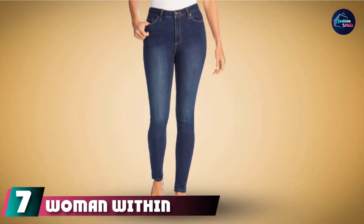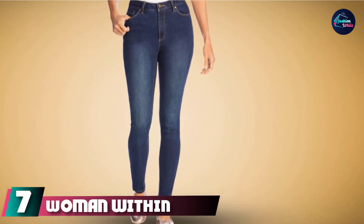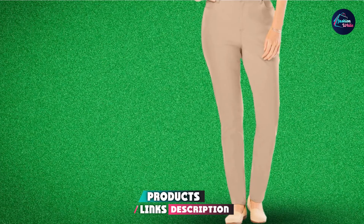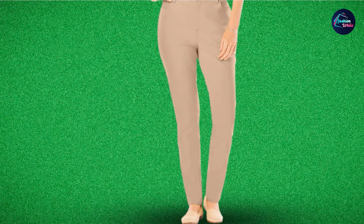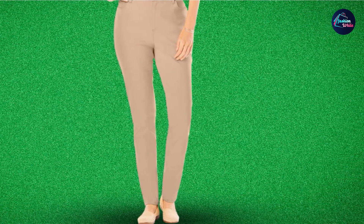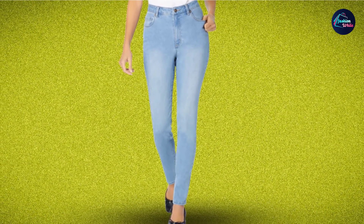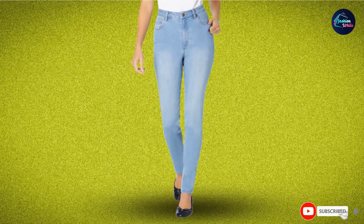Moving on to number 7 with Woman Within Women's Plus Size Perfect Skinny Jeans. If you're looking for a great pair of plus-size skinny jeans, these are made from an incredibly soft, stretchy fabric that will make you feel like you're wearing your most comfortable lounge pants, but with the look and functionality of denim. They have a zippered closure with a button fly, a classic five-pocket design, and the rise hits at the natural waist.